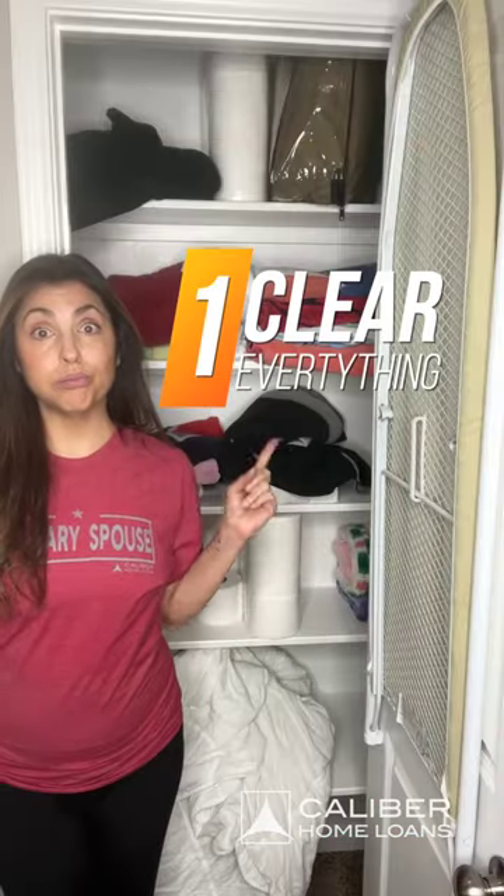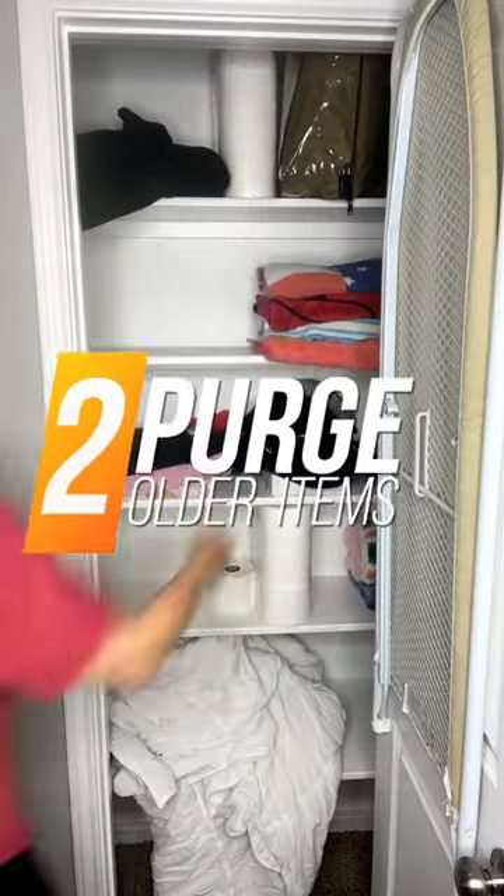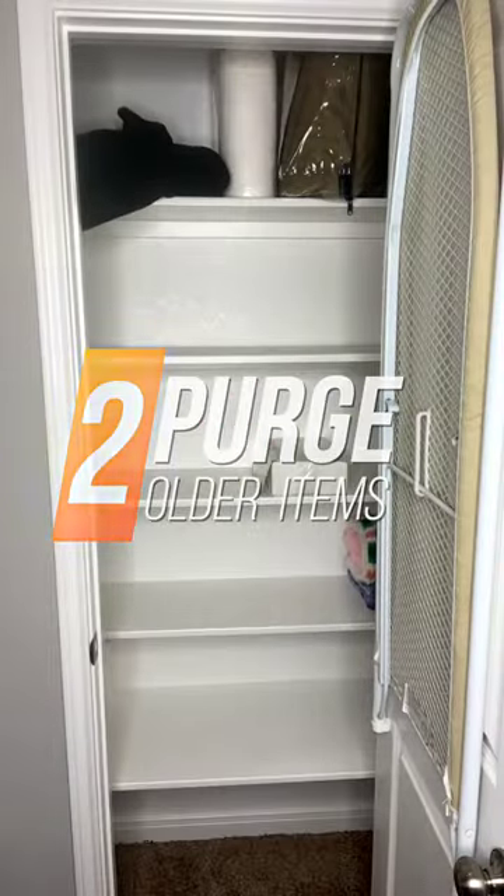Four things you should do to organize your linen closet. First step, you've got to clear out the mess. Take everything out of the closet so that you can assess what you have. Get rid of all of the linens that you haven't used or touched in a really long time.